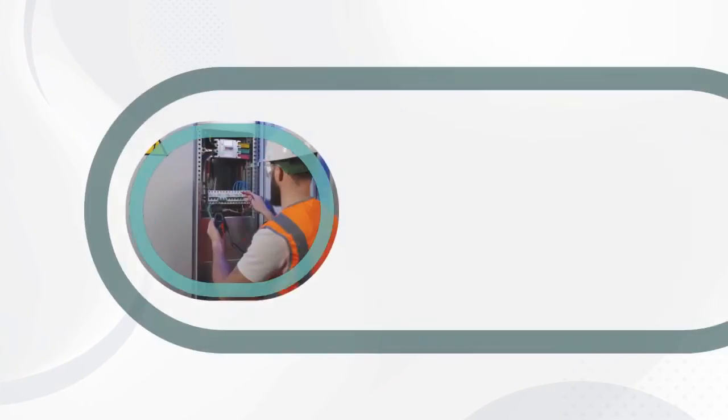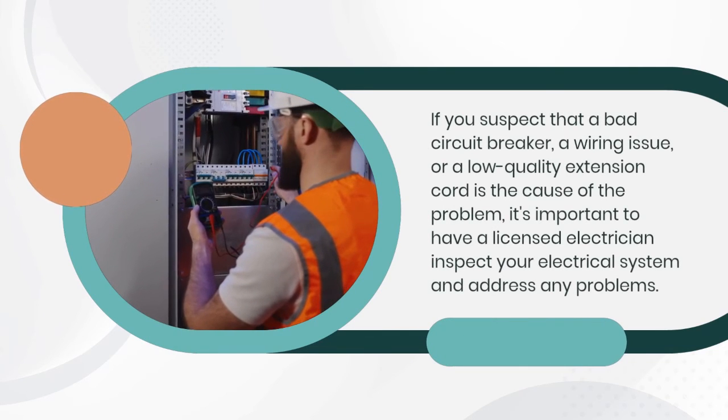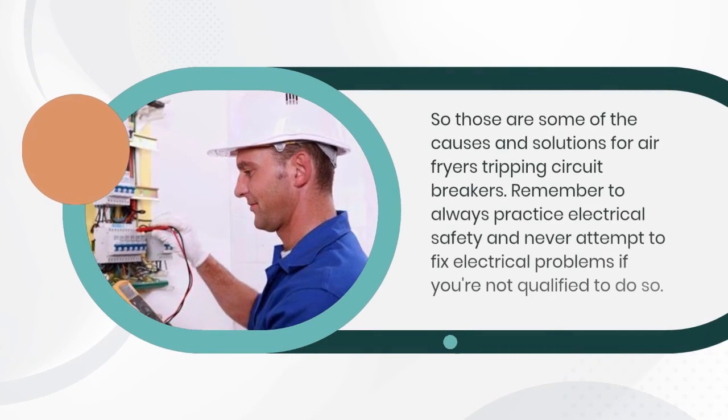If you suspect that a bad circuit breaker, a wiring issue, or a low-quality extension cord is the cause of the problem, it's important to have a licensed electrician inspect your electrical system and address any problems.